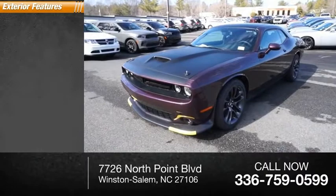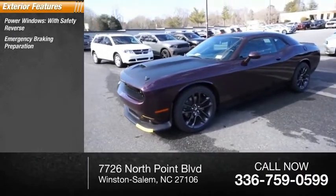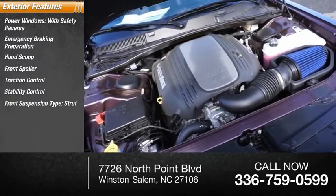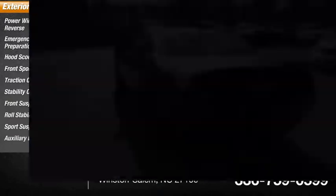Here are some of this vehicle's great options: power windows with safety reverse, emergency braking preparation, hood scoop, front spoiler, traction control, stability control, front suspension type strut, roll stability control, sport suspension, auxiliary engine cooler.